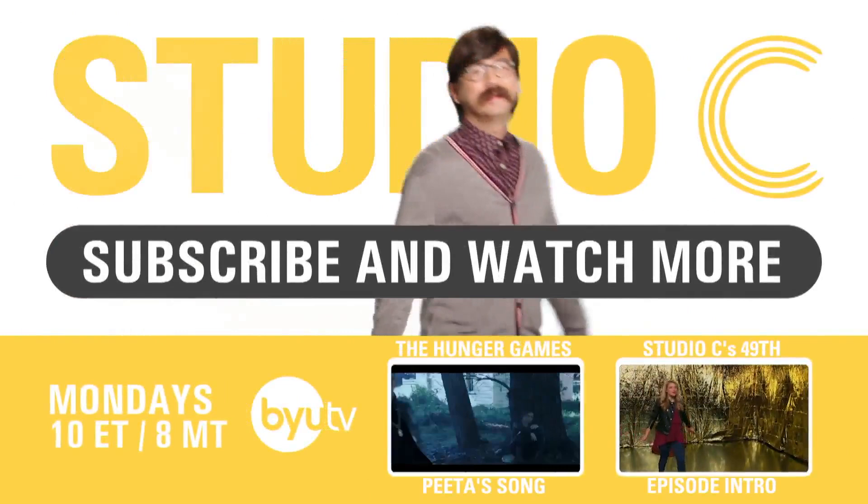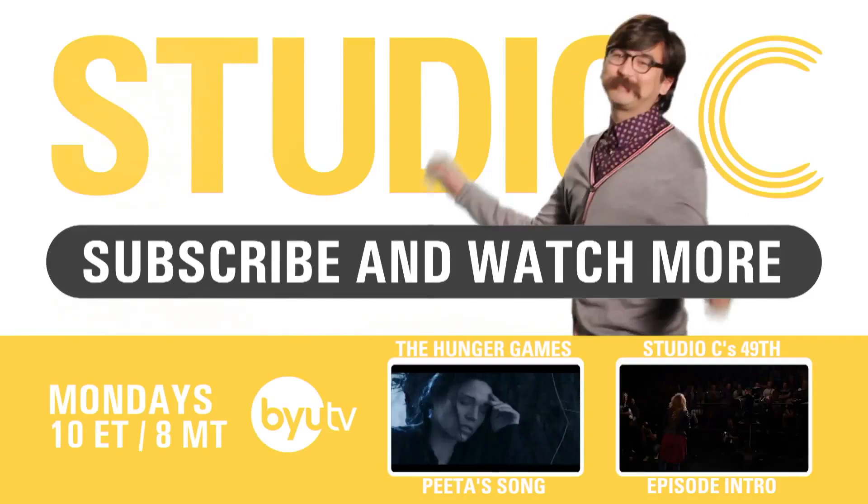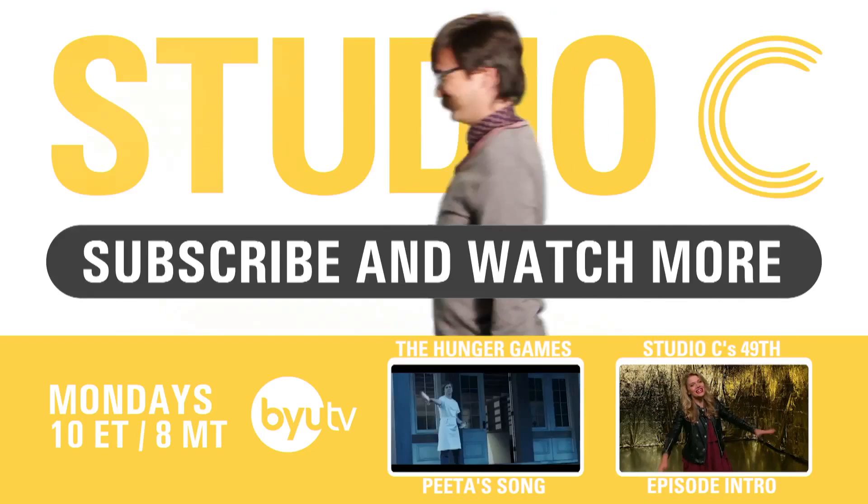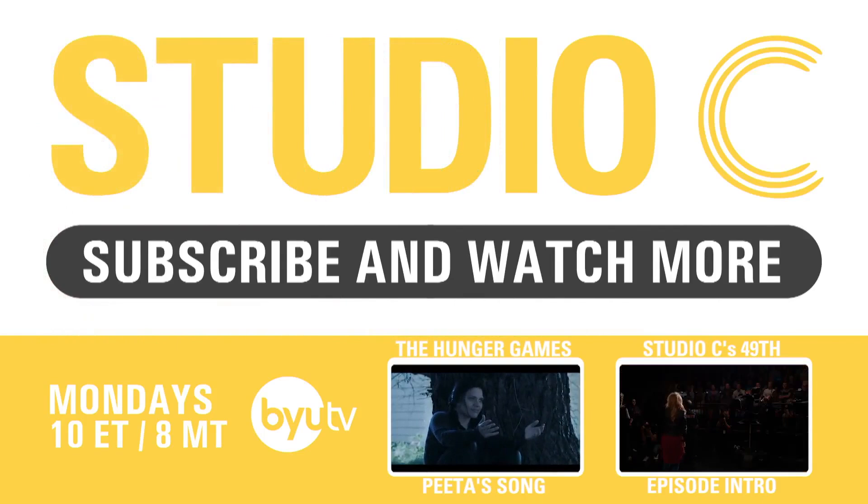I bet Tim Howard could have saved that one! Don't forget to subscribe and send this to all your favorite soccer players on Twitter! Thank you! We'll be right back.